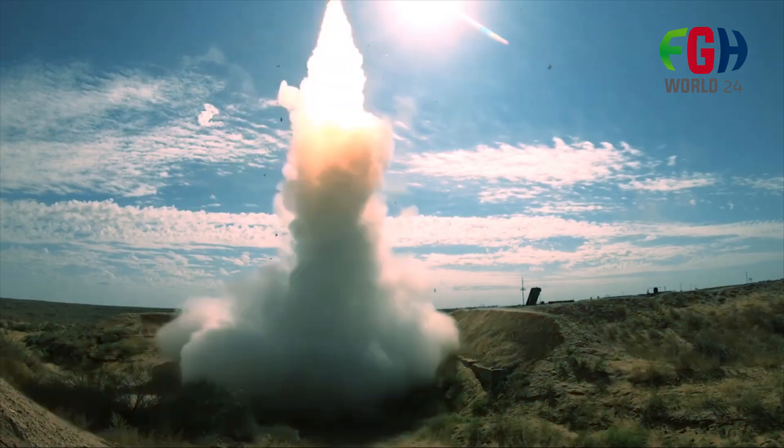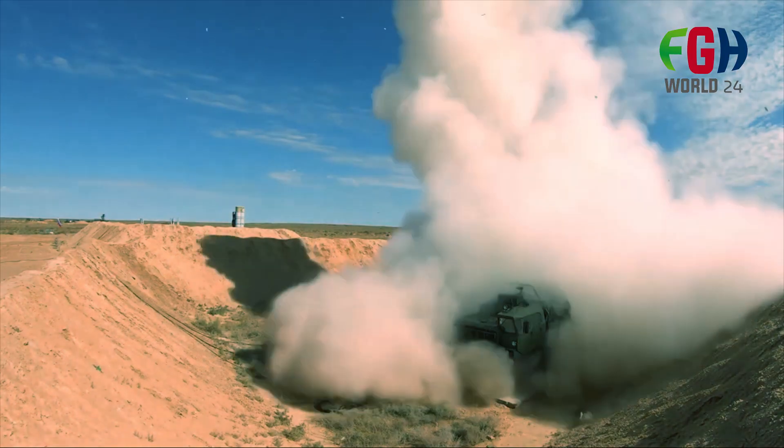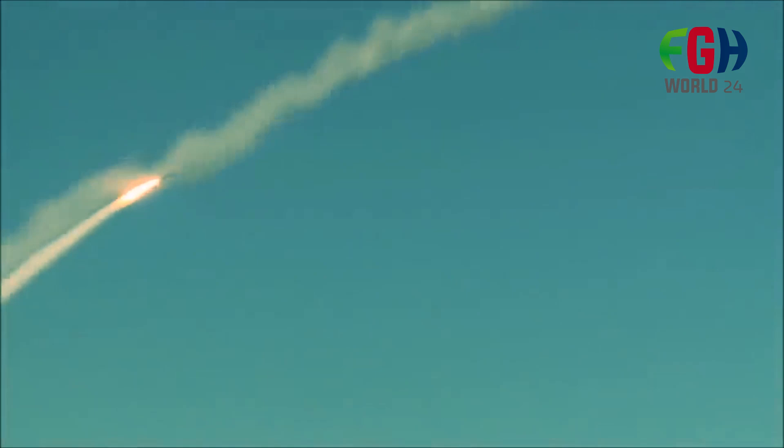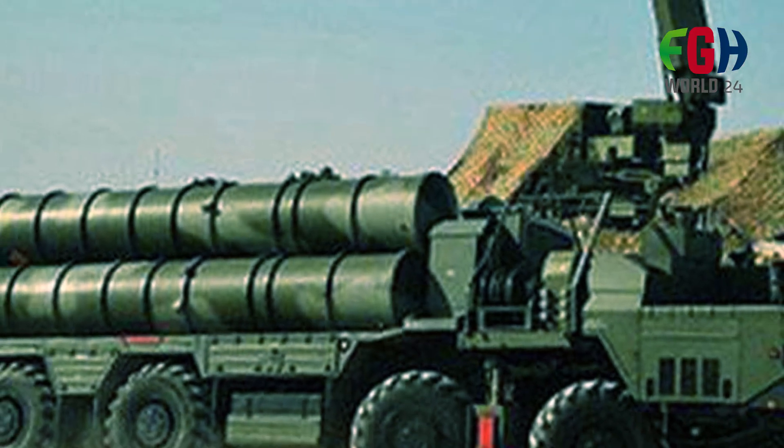The S-400 Triumph is an advanced air defense missile system developed by Russia's Almaz Central Design Bureau. It is known for its long-range and high-altitude capabilities, making it a versatile system for defending against various aerial threats.